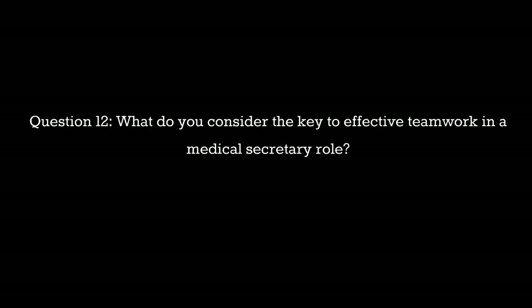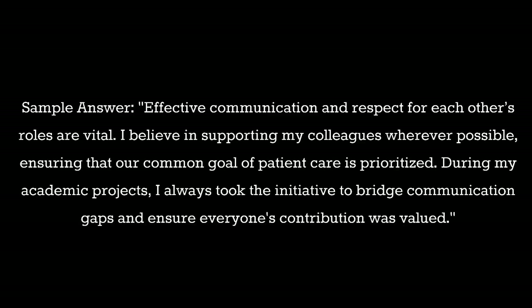Question 12: What do you consider the key to effective teamwork in a medical secretary role? Sample answer: Effective communication and respect for each other's roles are vital. I believe in supporting my colleagues wherever possible, ensuring that our common goal of patient care is prioritized. During my academic projects I always took the initiative to bridge communication gaps and ensure everyone's contribution was valued.